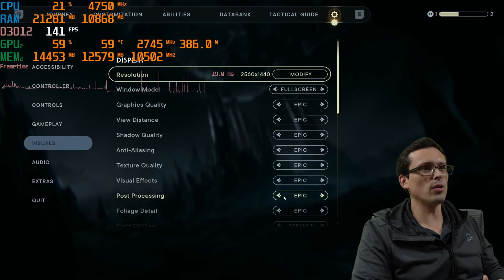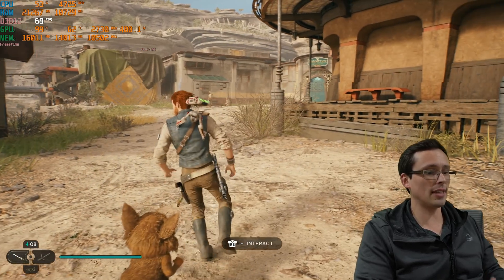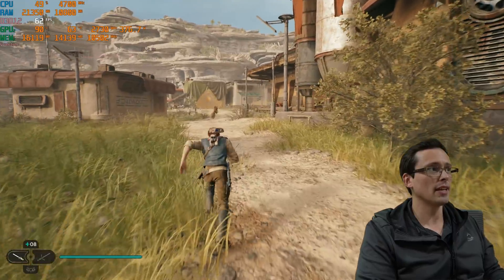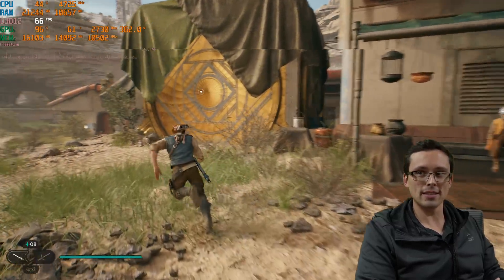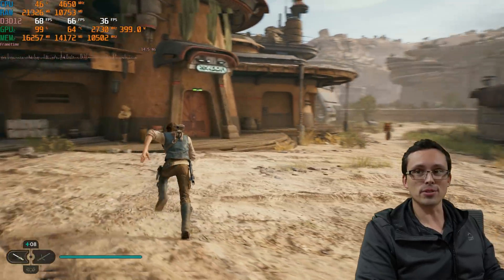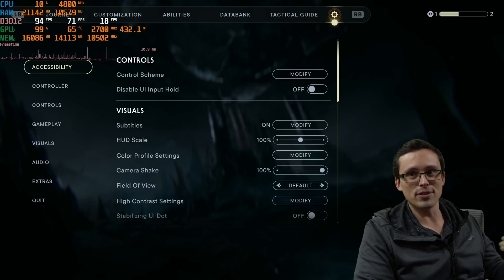Some people will say that on a 4090, you'd play at 4K and never be CPU bottlenecked. Let's test that. At 4K, we were around 98% GPU utilization, but it dipped to 91%, then 90%, then the 80s — down to 86%. There are stutters, the frame time graph doesn't look great, and the 1% lows are actually dropping into the 30s at times. It's pretty terrible, and a faster CPU would improve this.